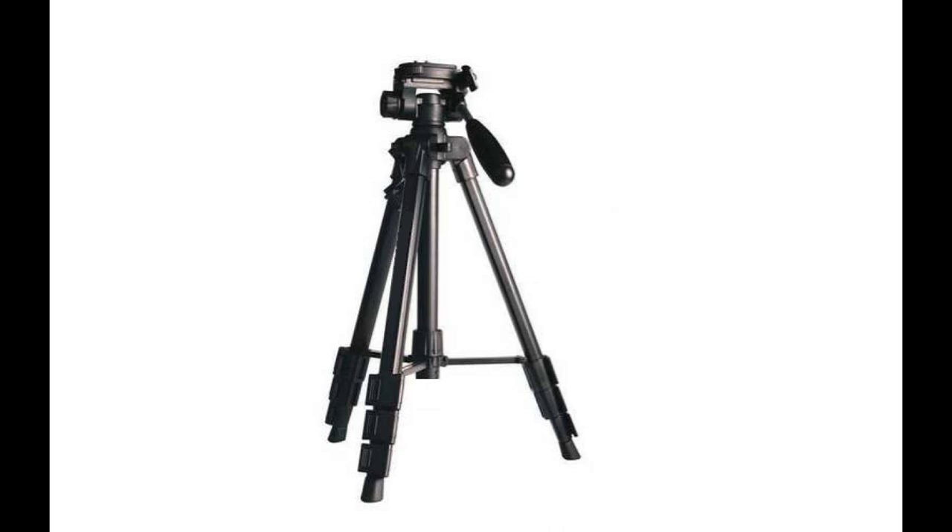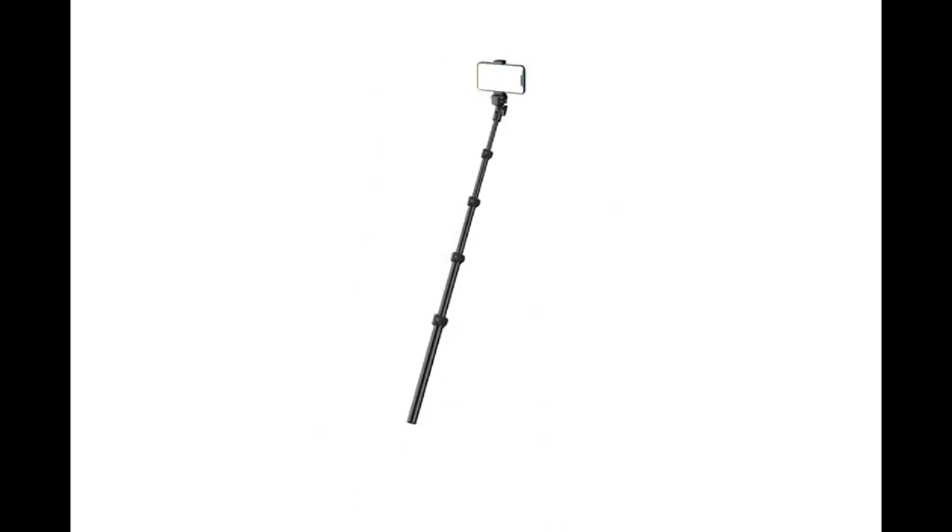You might also need a selfie stick. A selfie stick is used for either the GoPro or a cell phone, and it's used to carry along with you while you are walking and narrating something. These are not that expensive — they are $10 to $20.